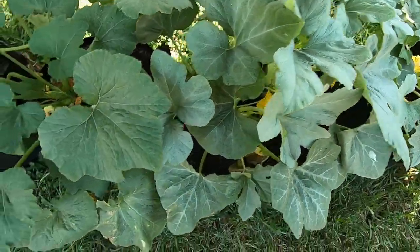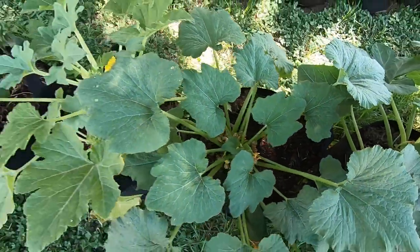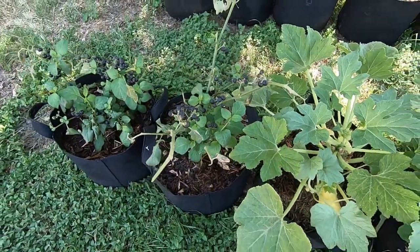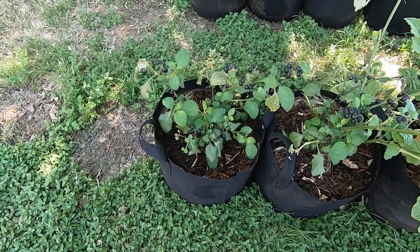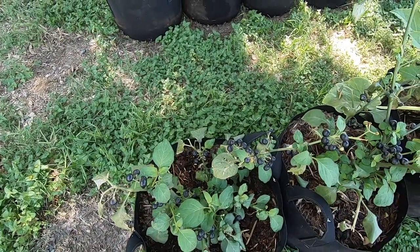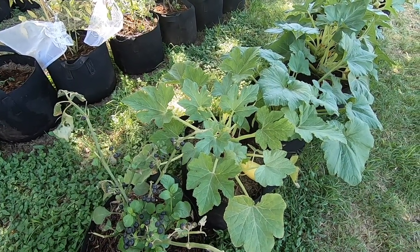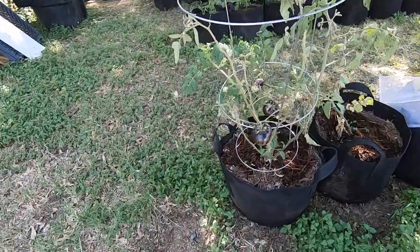I've got a big zucchini I'm going to harvest today for the girls to make zucchini bread. I'm also going to harvest this big yellow squash to make squash bugs — that's a meal we make with ground beef or ground turkey, thinly sliced squash, some onion, and lots of salt and pepper, real simple. My huckleberries are over here. One of them — I think it was the tomatillo — wasn't getting enough water, so I've been letting them recover.